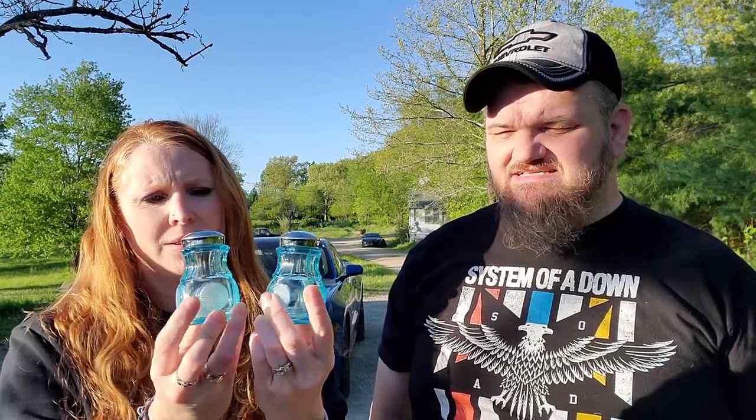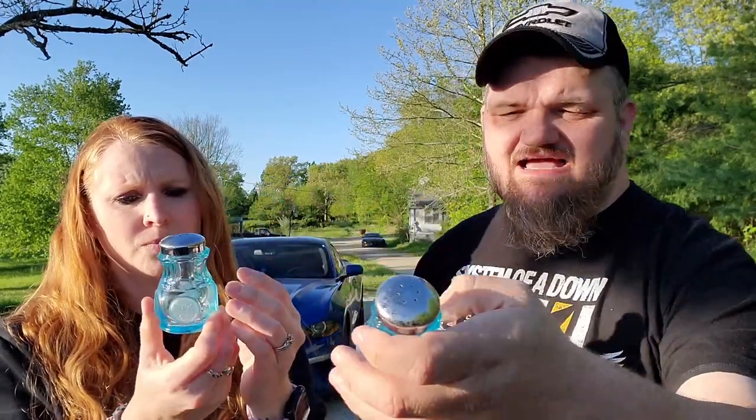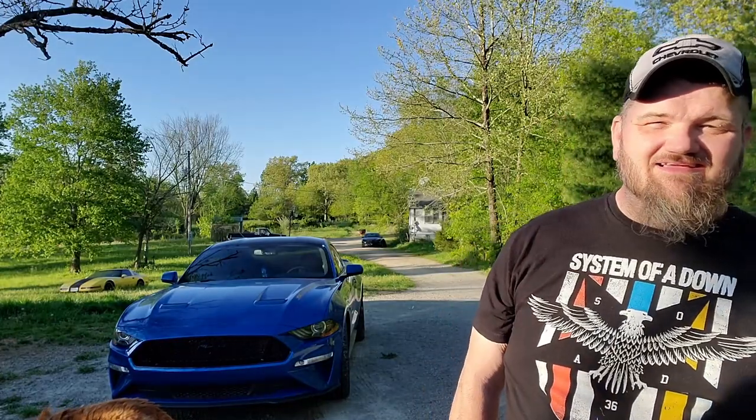Megan found these coin glass salt and pepper shakers — four dollars. I think they'll sell for anywhere between 30 to 45 bucks depending on how old they are. Coin glass in that color blue is almost always worth money. Let me show you what coin glass means — it's got this coin pattern on it. It's kind of cool.